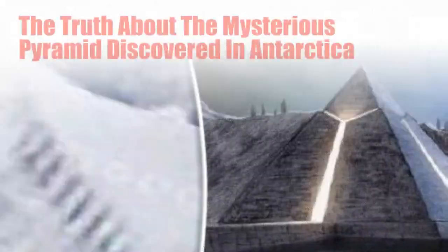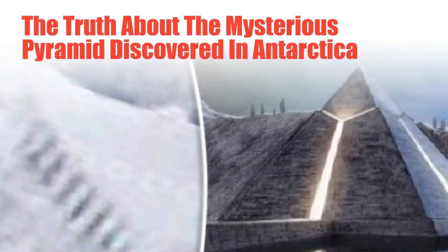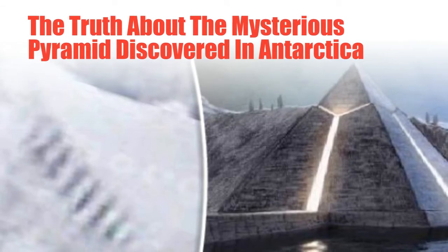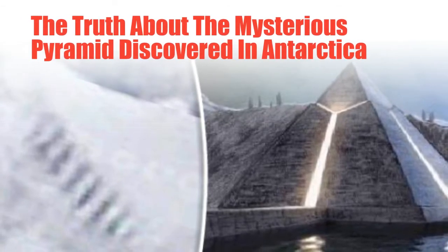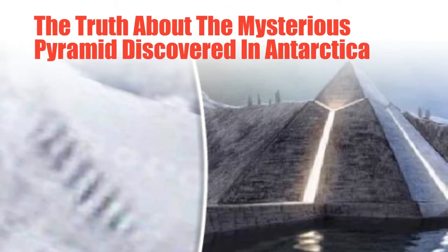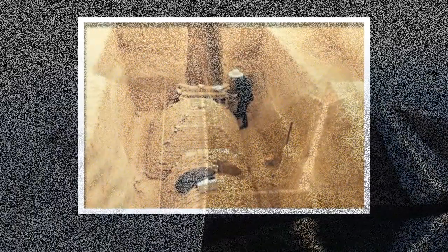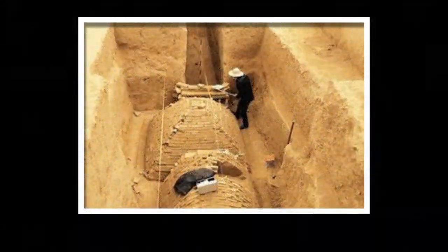It's a new day on the internet so there's a new conspiracy theory — a mysterious new pyramid has been discovered in Antarctica thanks to Google Earth. Except it's just a mountain. And even the new part of the conspiracy theory is just a rehashed version of a story that has been reported for years on pyramids in the South Pole.